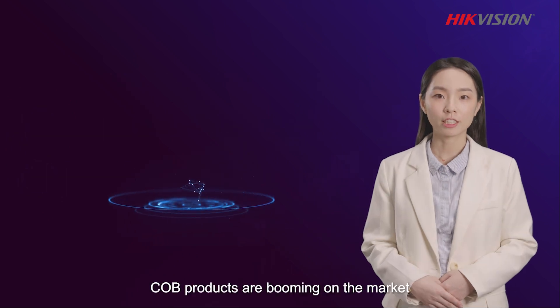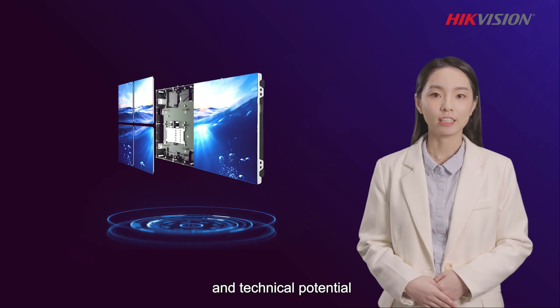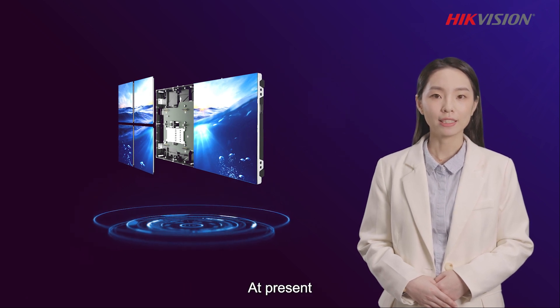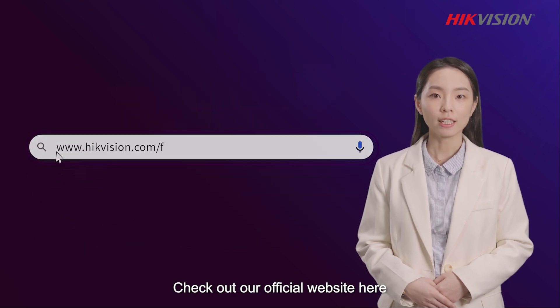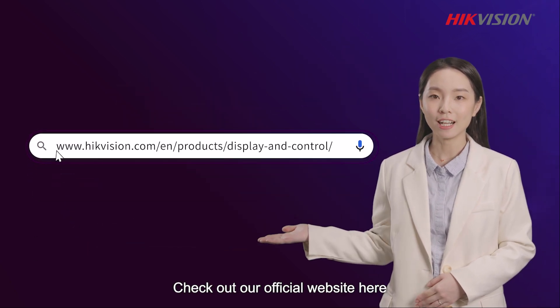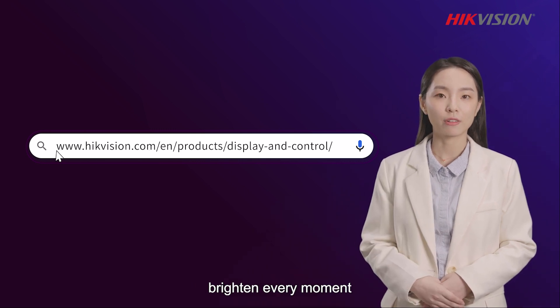COB products are booming on the market due to their excellent specifications and technical potential. At present, HiteVision can provide various COB products. Check out our official website here to learn more about how HiteVision LEDs brighten every moment.